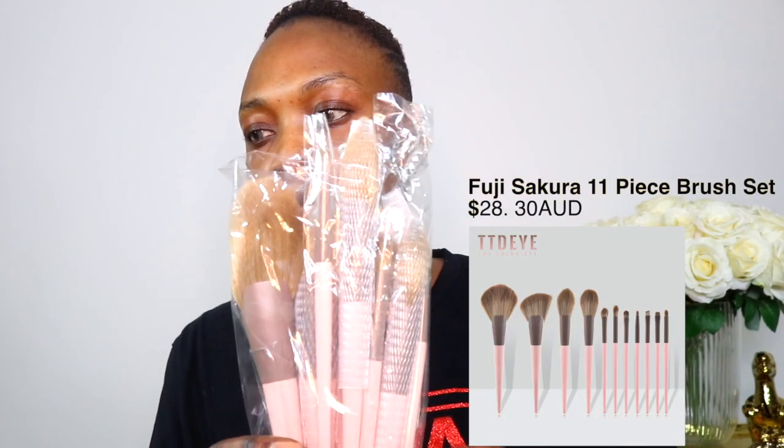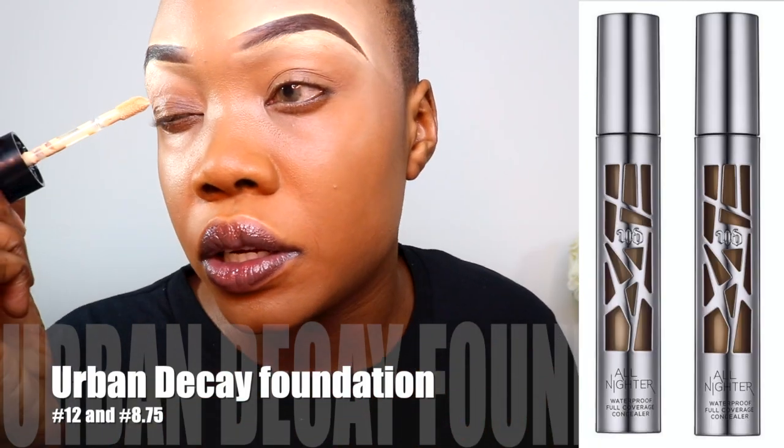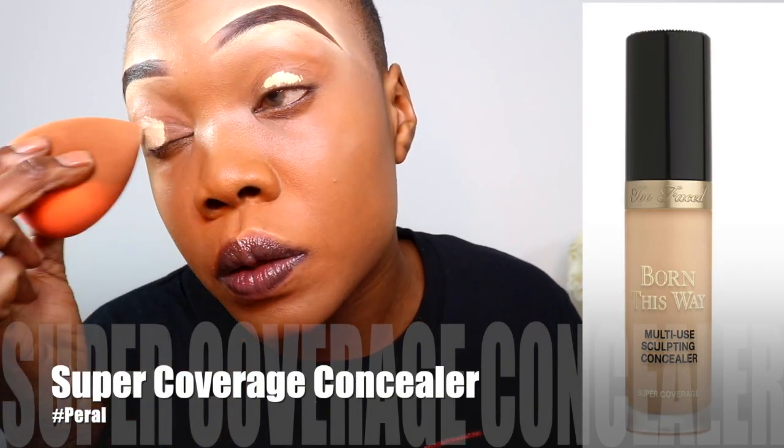I'm just checking that I'm actually recording because God knows I've been through this a few times. I've got some brushes which I'll be doing a review about also. I'm going to do my eyebrows off camera because you guys have already seen me do that, and then I'll come back and we'll get right into it. I'm just going to use my concealer and just go over the eyelid and then blend it out. You can put eyeshadow primer, or concealer will do the job as well.